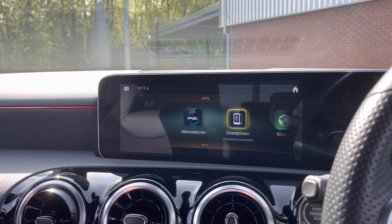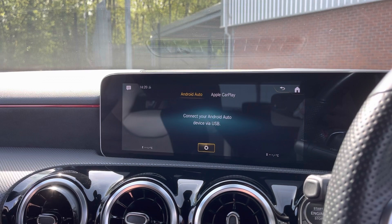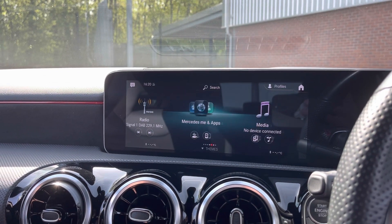You can also connect to your mobile device via Apple CarPlay as well as Android Auto. This does allow you to mirror your phone so you can use such apps as Spotify, Google Maps, Apple Music and so on.